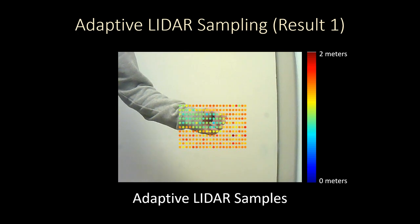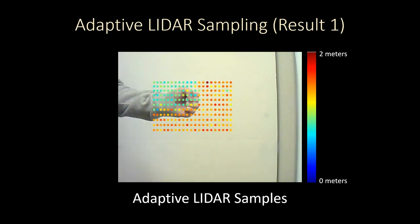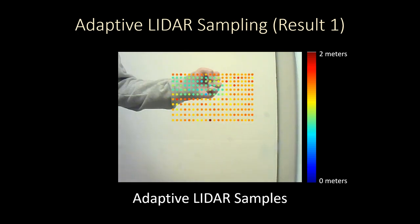Here we see our first real-time result. Notice how the scan pattern shifts and scales based on the position and size of the hand.